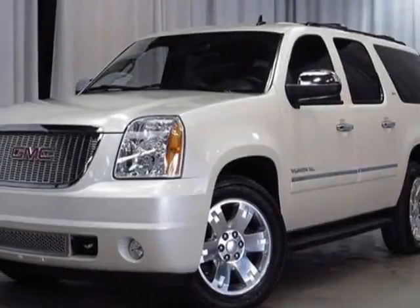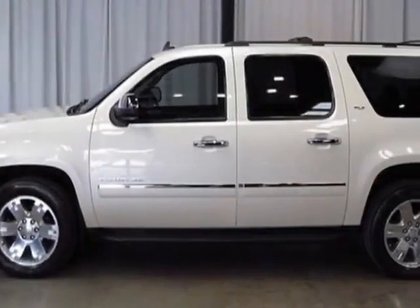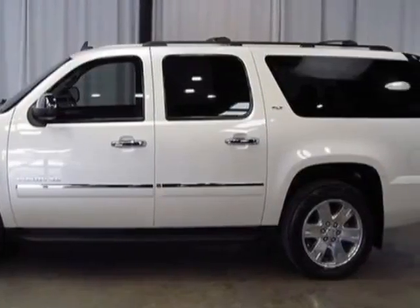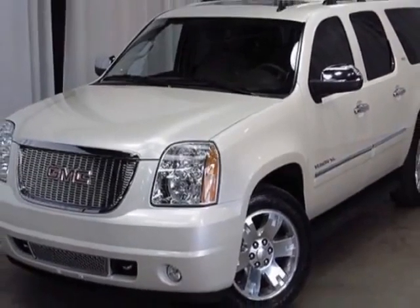Look at this 2013 GMC Yukon XL. Carfax has certified this Yukon XL as having one owner. This Yukon XL has just under 26,500 miles. For your protection, a warranty is available for this vehicle.